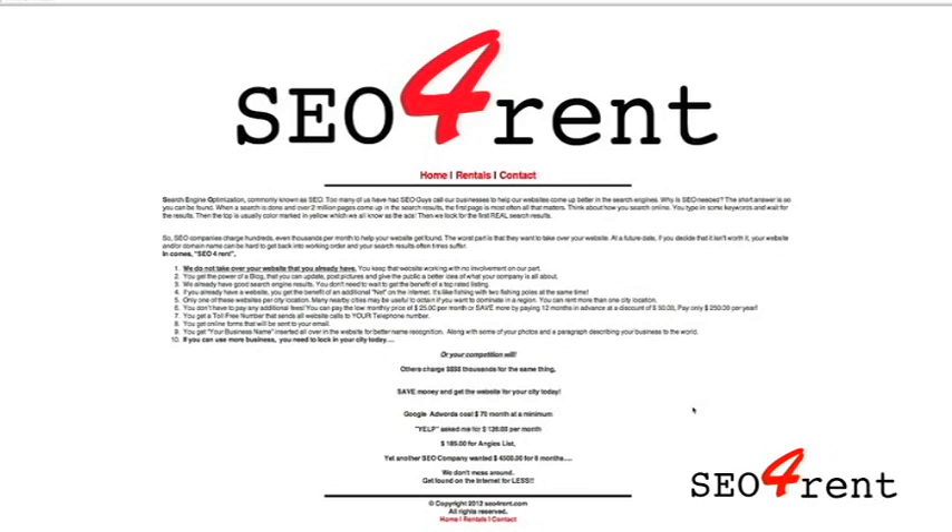This is our main website, SEO for Rent. You can get your questions answered right here off the main page, and if not, there's a contact sheet where you can submit additional questions to be answered.